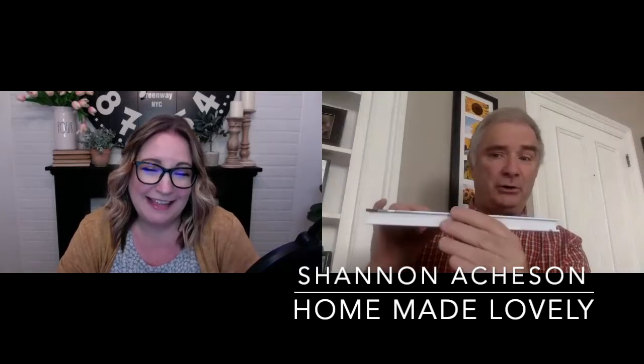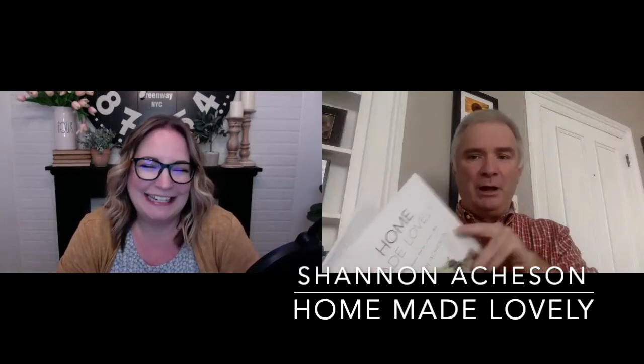Today, we're talking with Shannon Atchison about her brand new book, Home Made Lovely. Shannon, thank you so much for joining us today. Thank you so much for having me. This is a beautiful, beautiful book. It's hard to kind of show that on Zoom, but it's filled with color pictures, and it's a really lovely, lovely book.